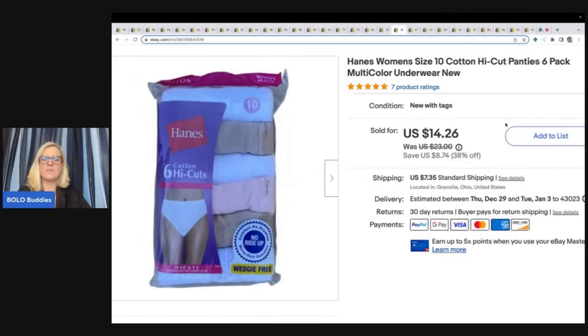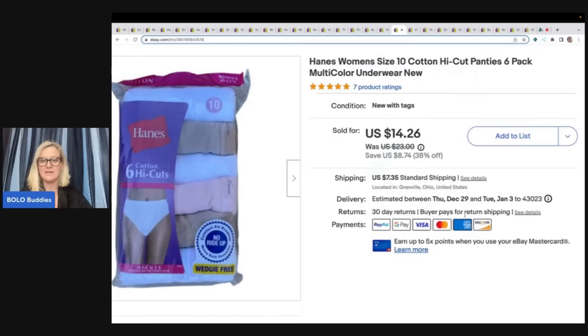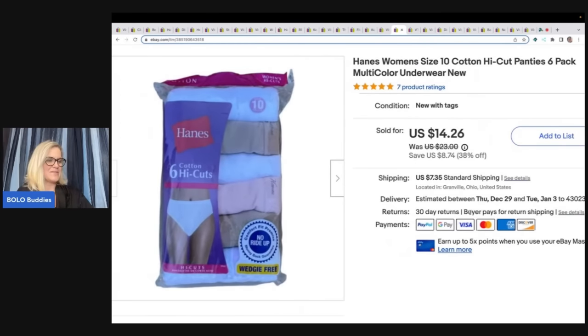These are Hanes women's size 10 high-cut panties — another item that just flew out of my store. These came from an estate sale, probably a dollar or less in them. They're wedgie-free, high-cut cotton — I mean, come on, everybody needs that, right? Sold these for $14 plus shipping.